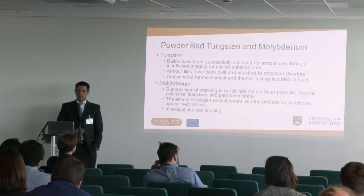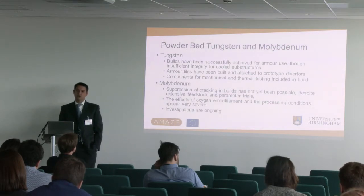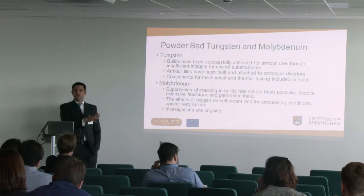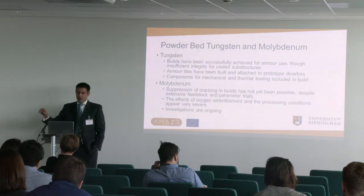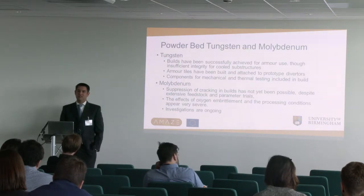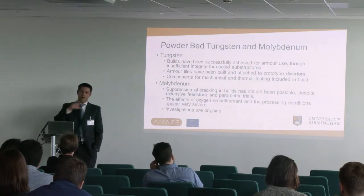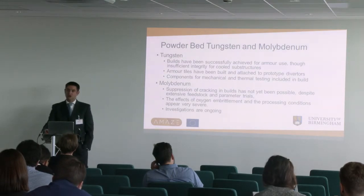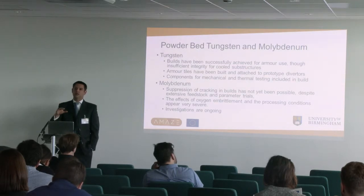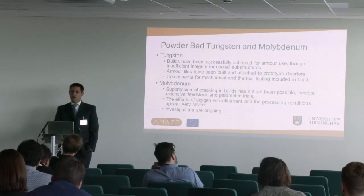For the other powder bed processes, Birmingham have been working on tungsten and molybdenum. Tungsten - we'd hoped to use it as a structural material to do that same millipipe geometry as we did in copper, but the structural integrity is still too challenging. We haven't been able to get the cracking and porosity down to a level where we're comfortable to do high heat flux testing, so we're using the powder bed tungsten only for armor for now. Molybdenum, which we were going to use as a structural material, hasn't reached the confidence level either. We've made significant steps forward over the last few years and I think the challenges are not insurmountable, but within the scope of AMAZE, we haven't reached confident integrity for high heat flux testing yet.